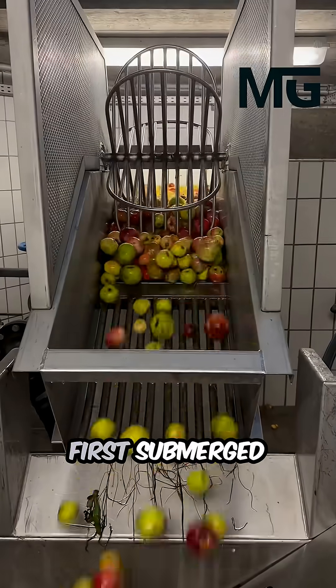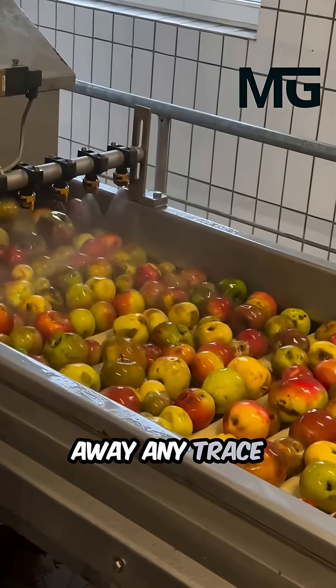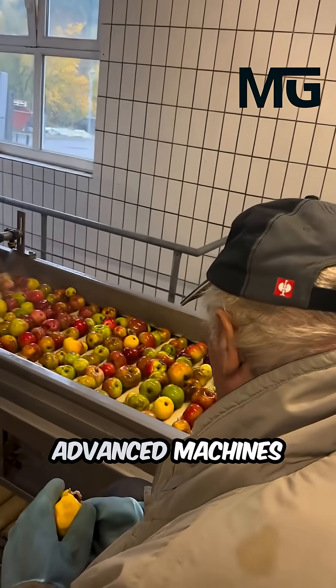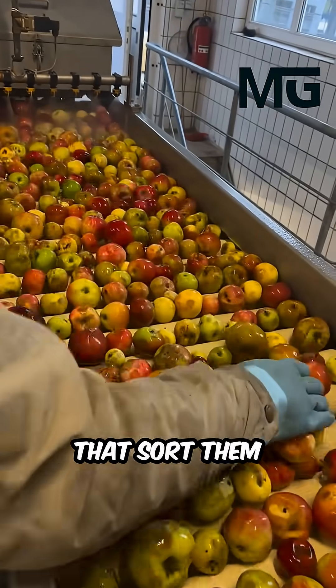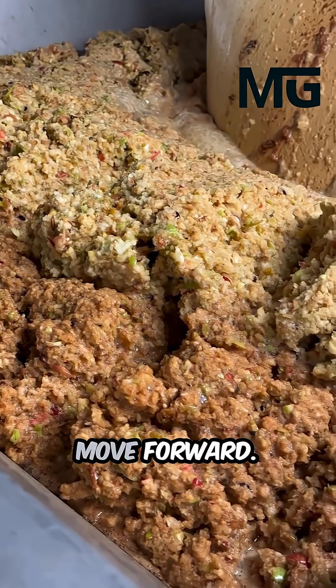The apples are first submerged in cascading water for a vigorous cleansing, washing away any trace of the field. From there, they are carefully inspected by advanced machines that sort them instantly, ensuring only the best, most delicious fruit move forward.